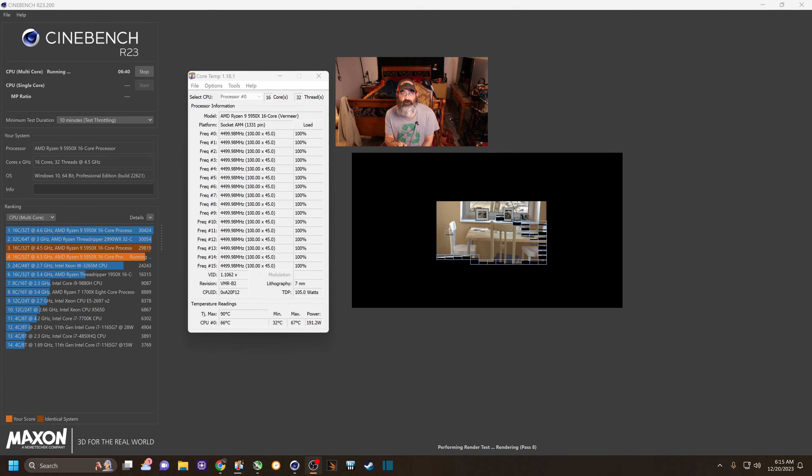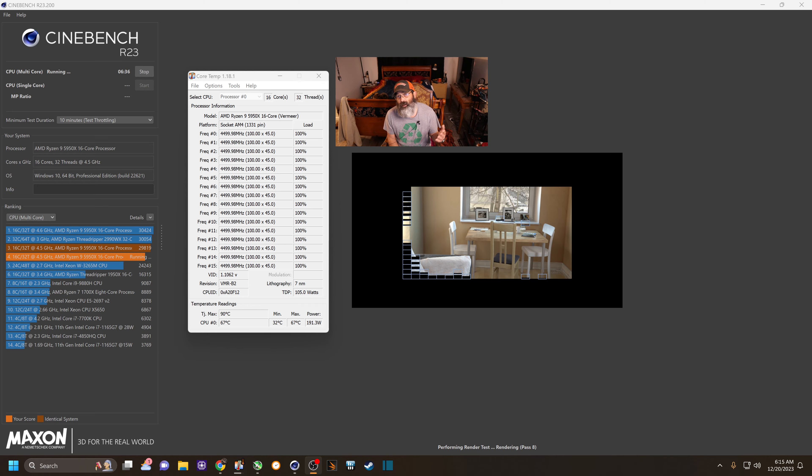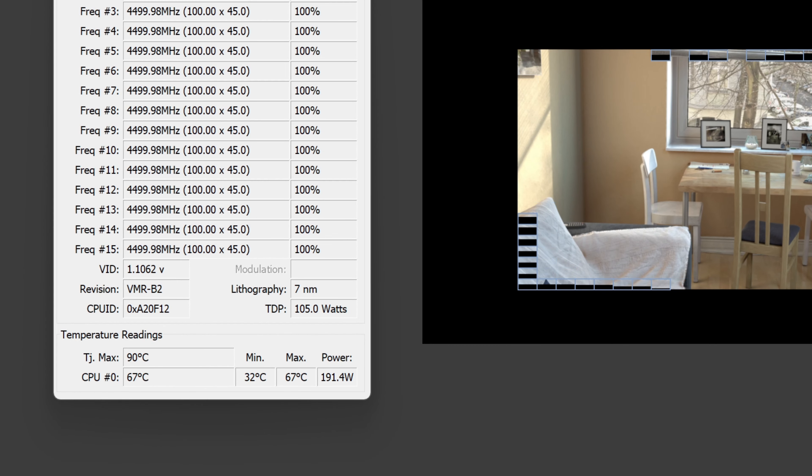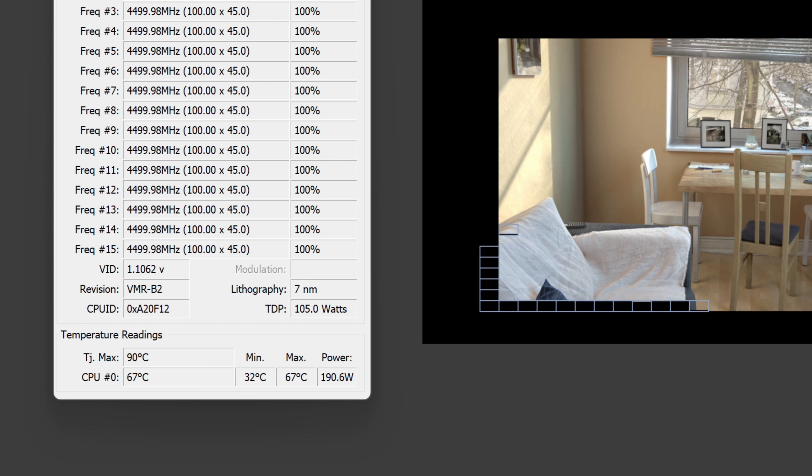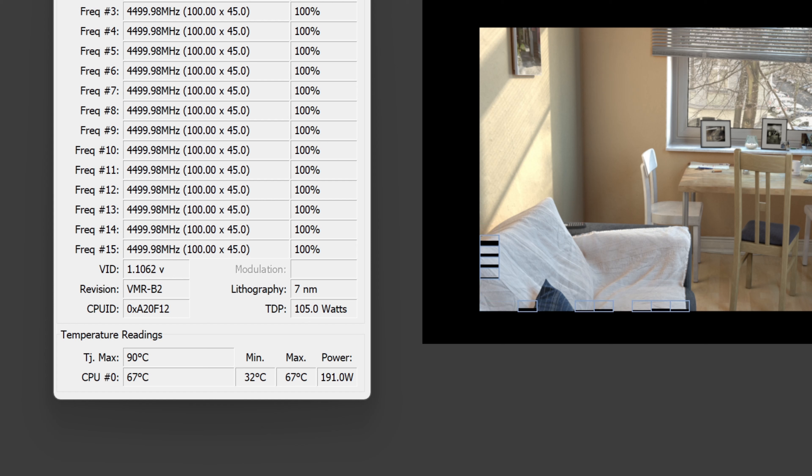I'm just about three and a half minutes into a Cinebench R23 CPU stress test. I have a Ryzen 9 5950X — 16 cores, 32 threads. So far it's only gotten to 67C, which is really good.